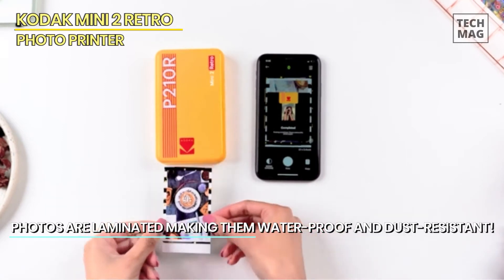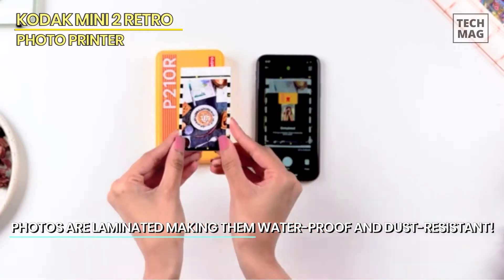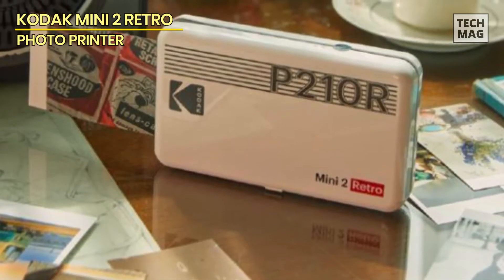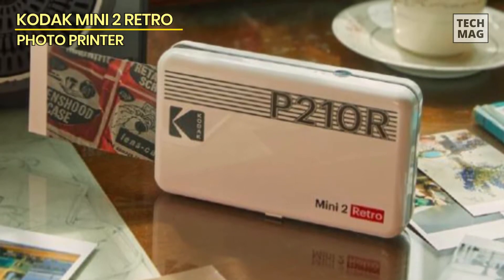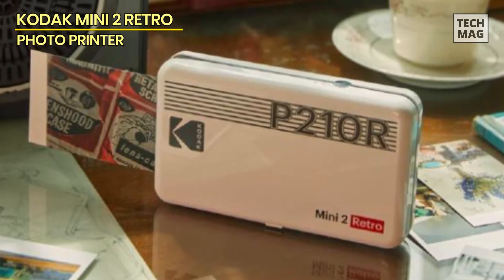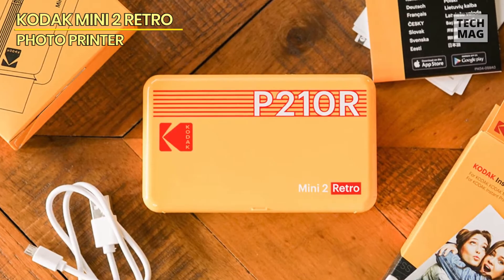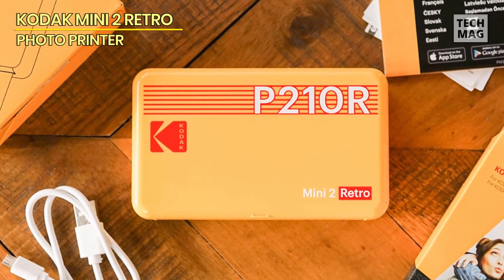This printer offers photos that come fingerprint-proof and water-resistant, making it a perfect companion that captures your memorable moments that last longer. With the Kodak Photo Printer app, access augmented reality and decorative features. Compact and portable, this photo printer is your perfect companion for creating cherished memories on the go.